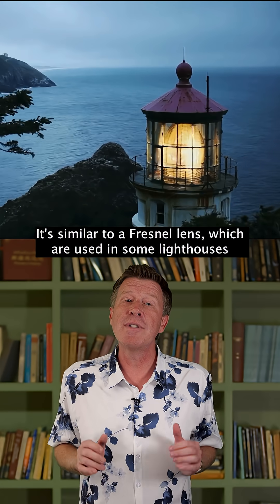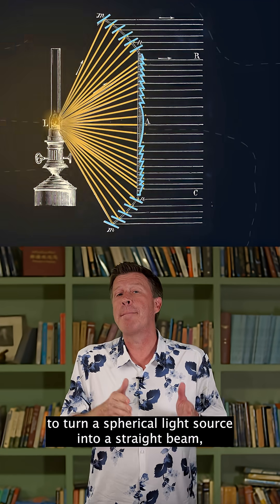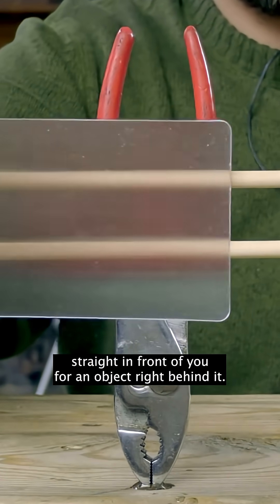It's similar to a Fresnel lens, which is used in some lighthouses to turn a spherical light source into a straight beam. But it only kind of works straight in front of you for an object right behind it.